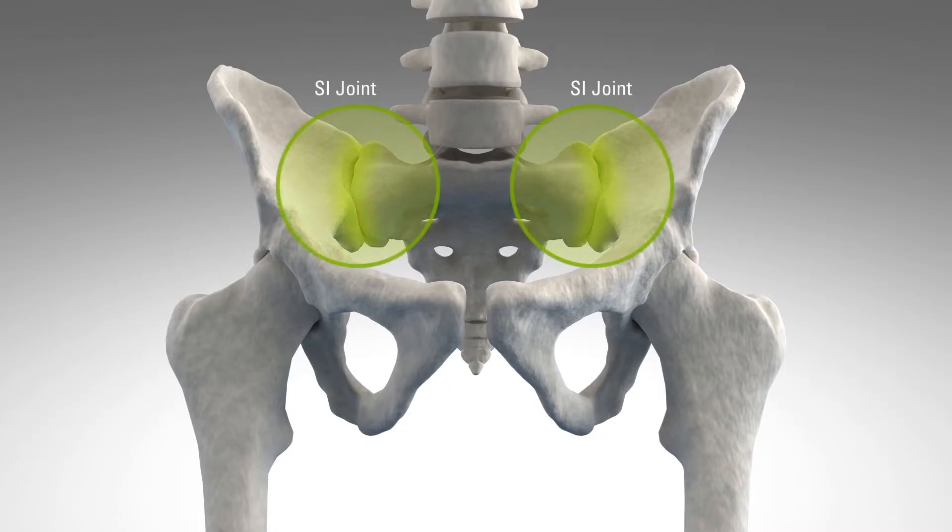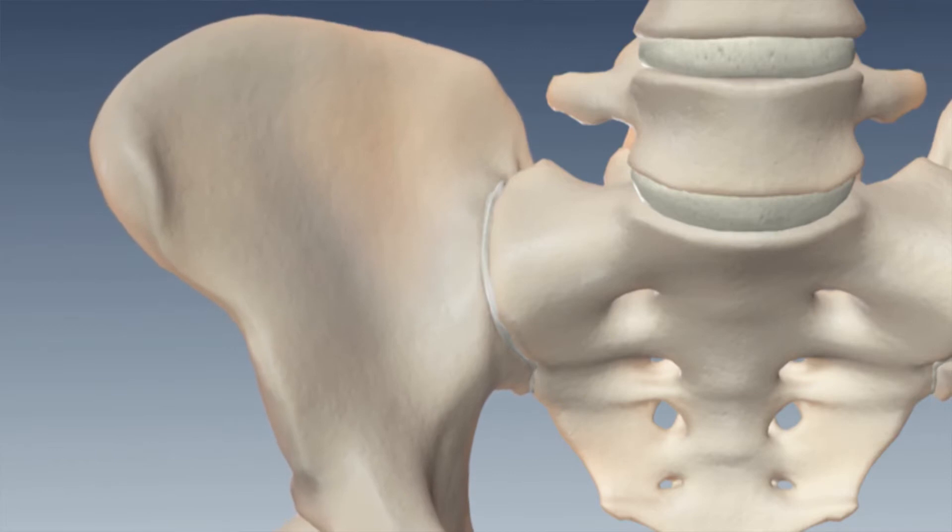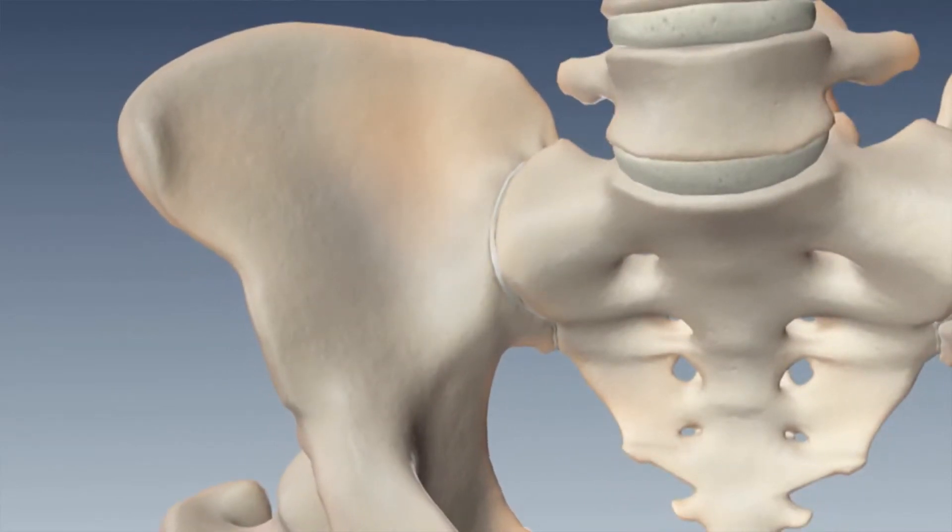The sacroiliac joint is located in the pelvis. It links the iliac bones, or the pelvic bones, to the sacrum. This joint has a very limited amount of motion. Like any other joint in the body, wear and tear can occur and the joint can wear out. We call this degeneration.